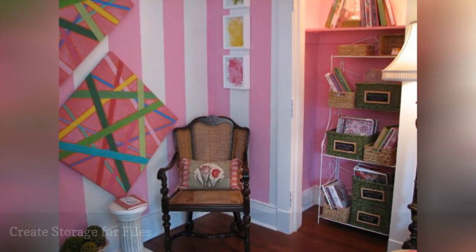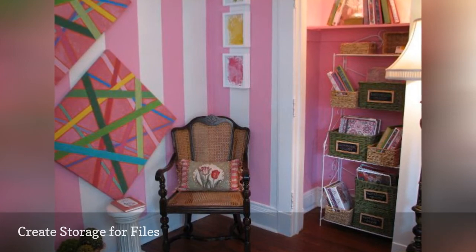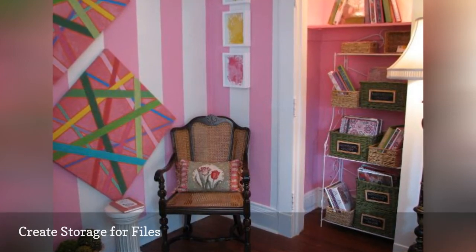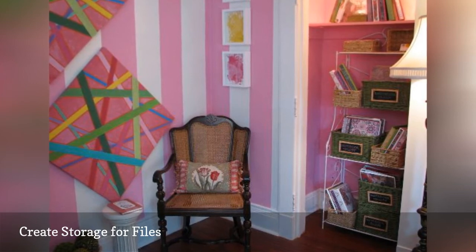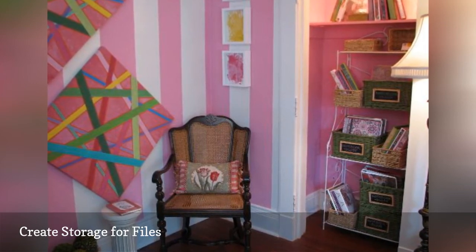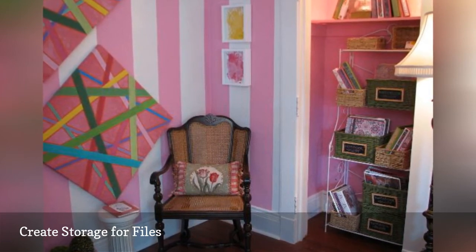If you have a lot of files, important papers, or magazines, you might want to create a similar storage area to the one shown here. Just position a baker's rack or similar shelving unit in your nook or small closet, add a selection of pretty boxes or baskets, and voila — you have an easy organizer for your papers and magazines.